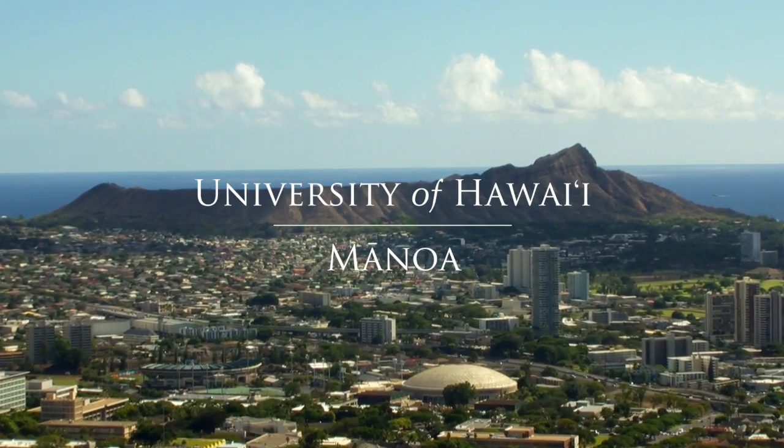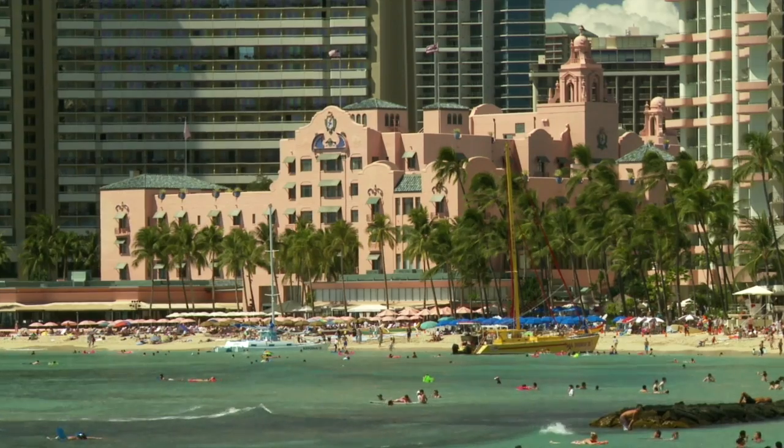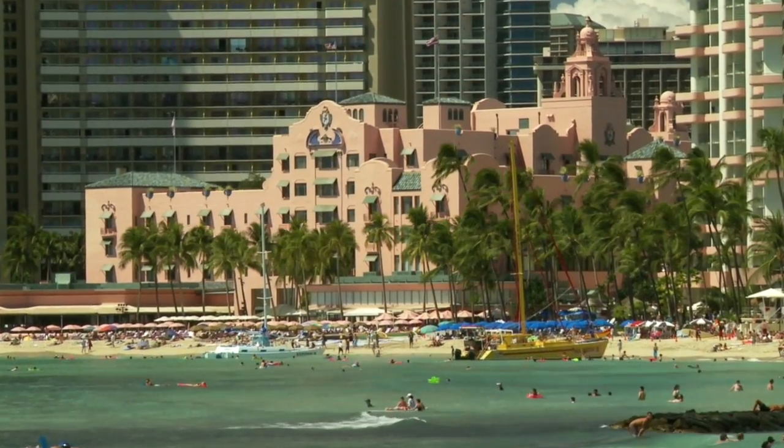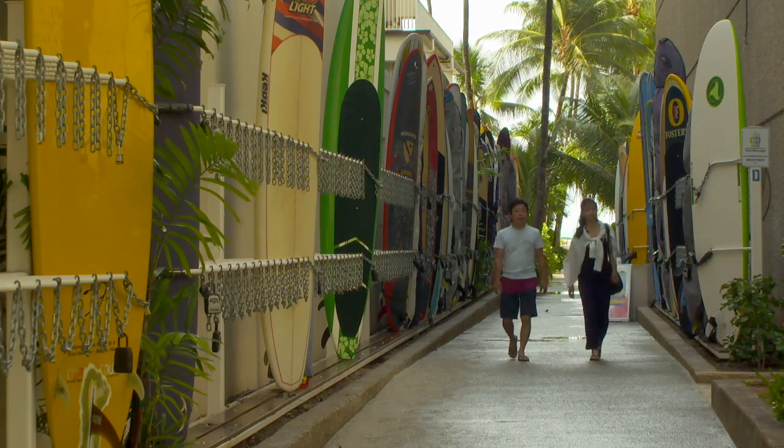A large part of urban Honolulu, including the tourist hub of Waikiki, is at risk from sea level rise through a combination of groundwater inundation and storm drain flooding, according to new research by the University of Hawaii at Mānoa.